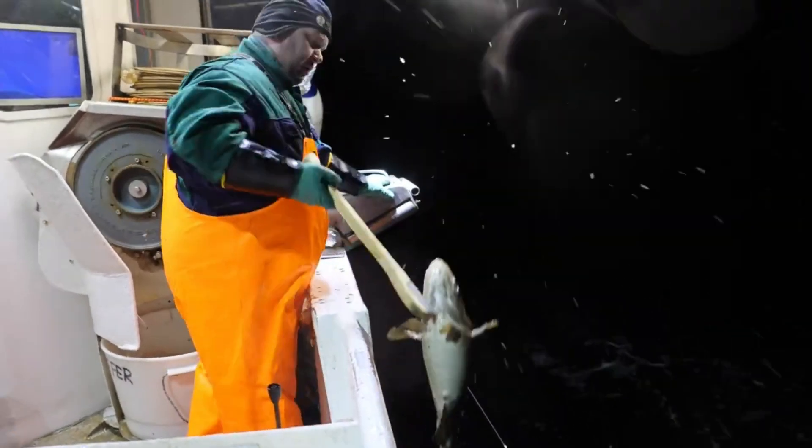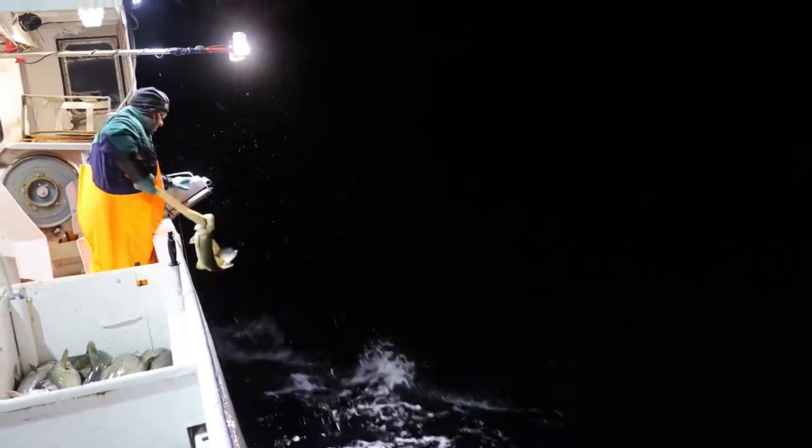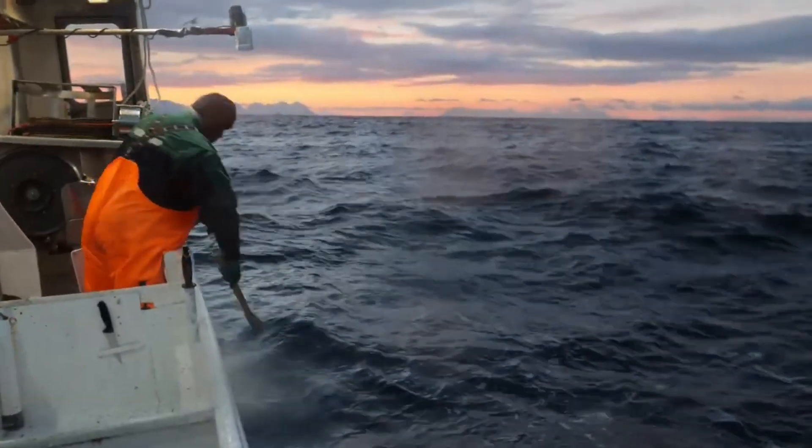The most common method is to use a purse seine, a long net that is lowered into the sea and towed behind a boat. The net will enclose the school of cod, effectively capturing them.